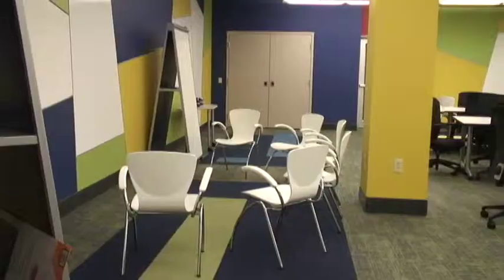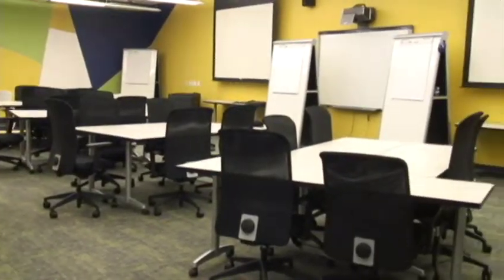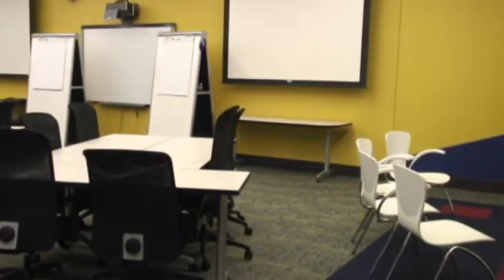By the use of energetic colors and unique design, this 1,500-square-foot innovation lab will offer fun and creative ways to express ideas and motivate any group or business.